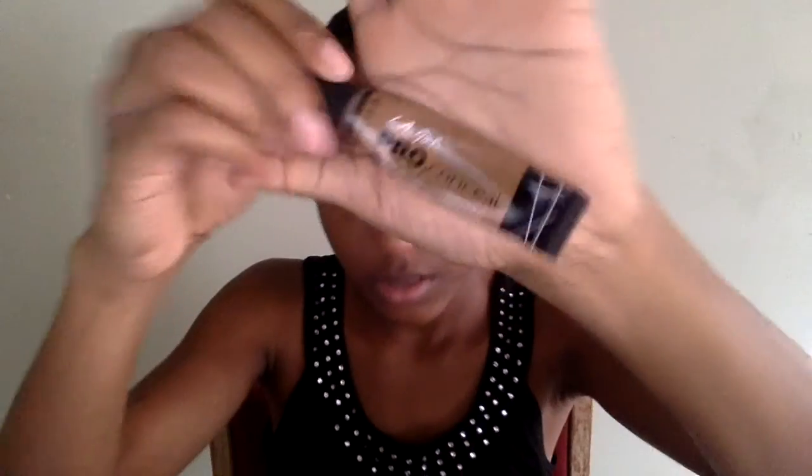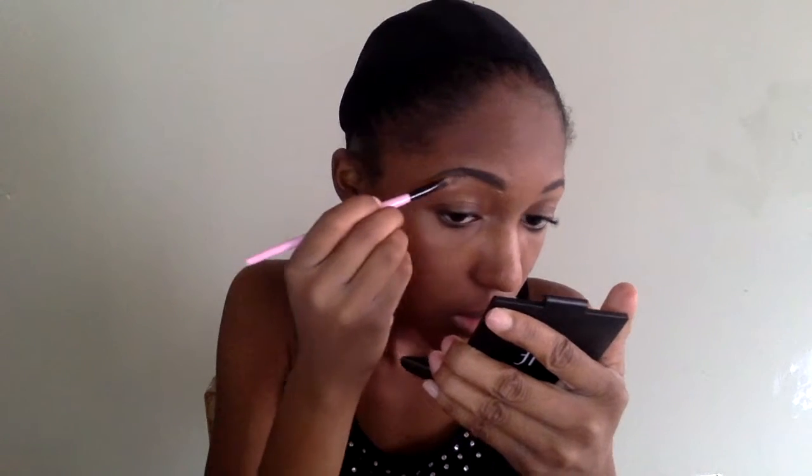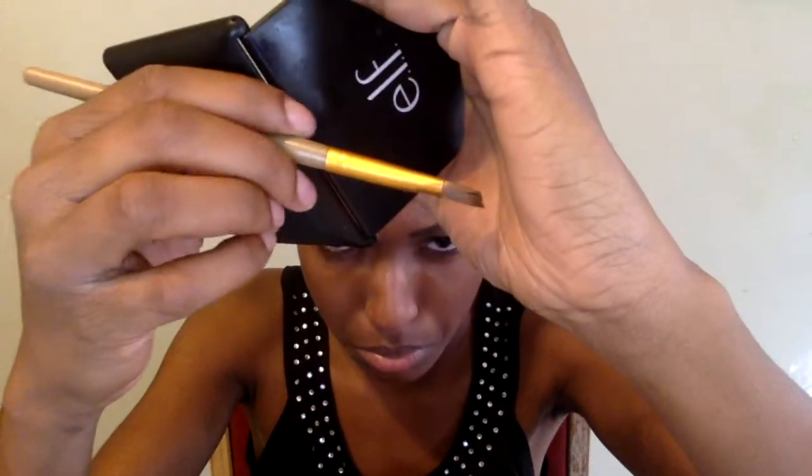This stuff is like bomb — I love the NYX eyebrow gel. Then I'm going to go in with my NYX eyebrow concealer in the color Briefer Bronze. I don't always highlight my brows; I like using a color that matches my skin tone. So I'm going to take this angle brush and blend out the concealer I apply around my brows.